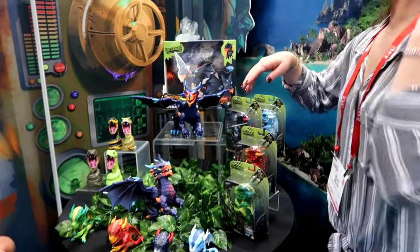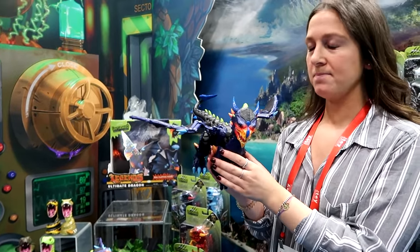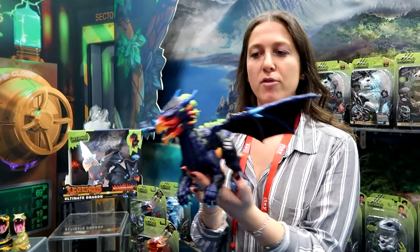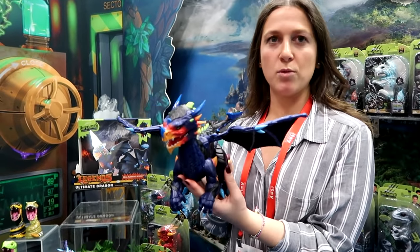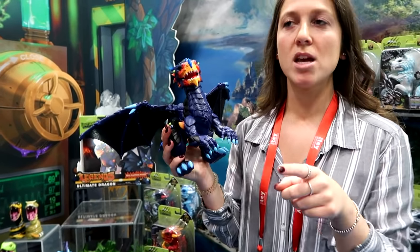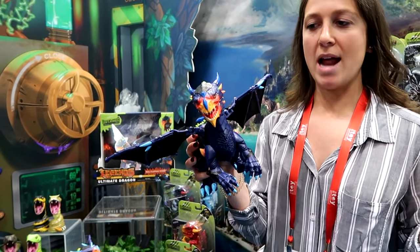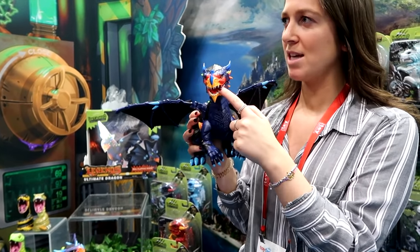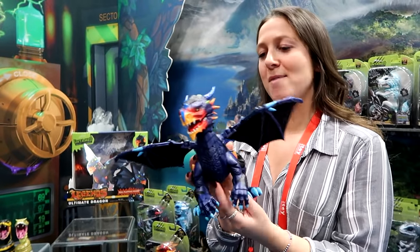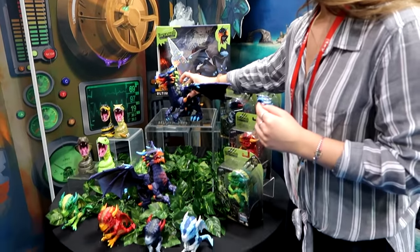We also have the Untamed Legend Dragon — this is our hero item. It has tamed versus untamed mode. It has retractable wings that flap as you're moving it in the air because it has accelerometer technology — sort of like the fingerlings — so it knows how you're moving it. It can lunge forward, its wings go up in untamed mode, and its mouth and chest light up. This is really fun. We're just a little tight on time, but this is our hero item.